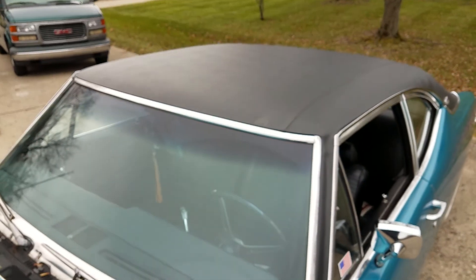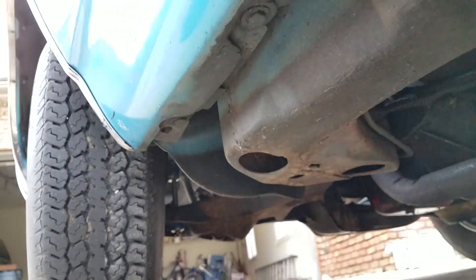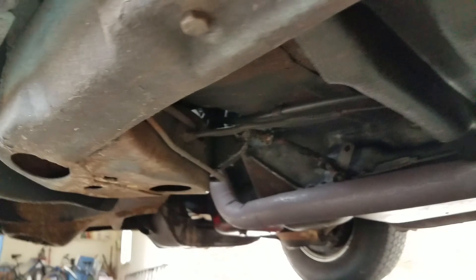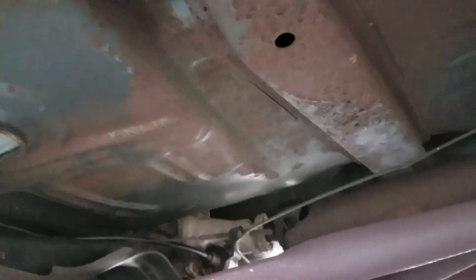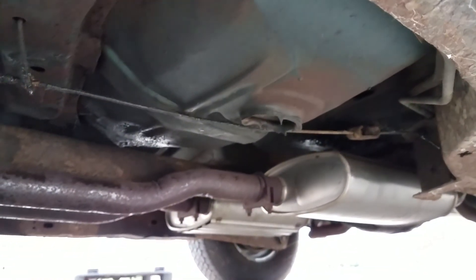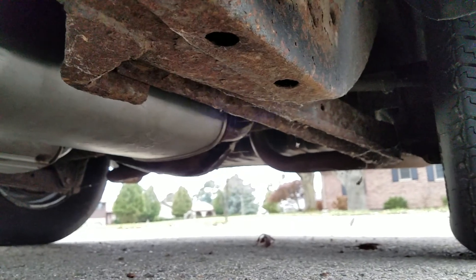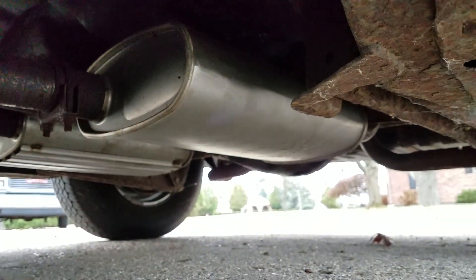Build date reads 09B — second week in September. Part of the GS California package was also that black vinyl top. Looking underneath, this car is really really solid. There's a very light scale of surface rust but the floor pans are gorgeous — you could clean those lightly with a wire brush and sandpaper. Very nice clean solid underbody. Dual exhaust was part of the California package. Turbo Hydra-matic 350 also part of the package. I didn't authenticate or verify the numbers on this level of inspection but it's what it's supposed to be.